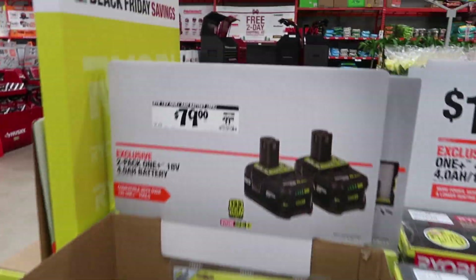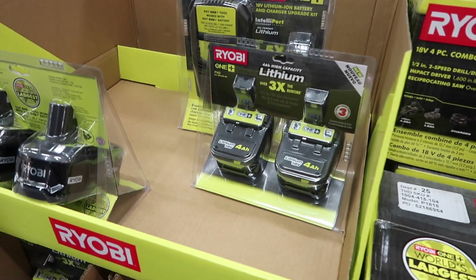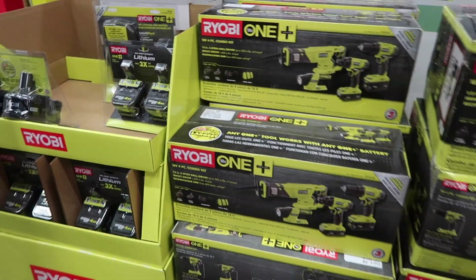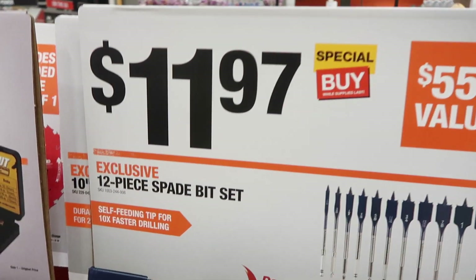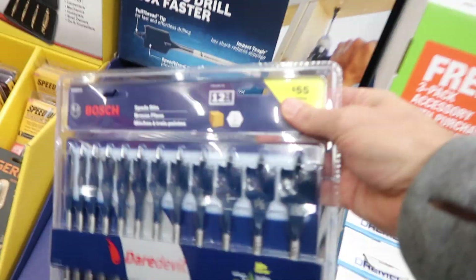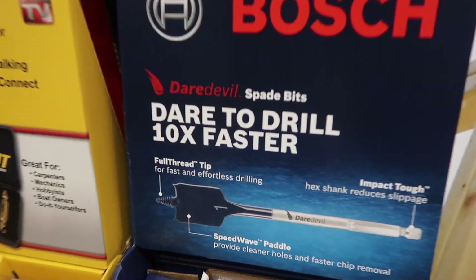If you're looking for a deal on some Ryobi batteries, here's a two-pack for $79. They're four amp-hour, 18-volt batteries. And if you're looking for a spade bit set, this is something I personally have and really like — it's a 12-bit set for $11.97 with all the different sizes.